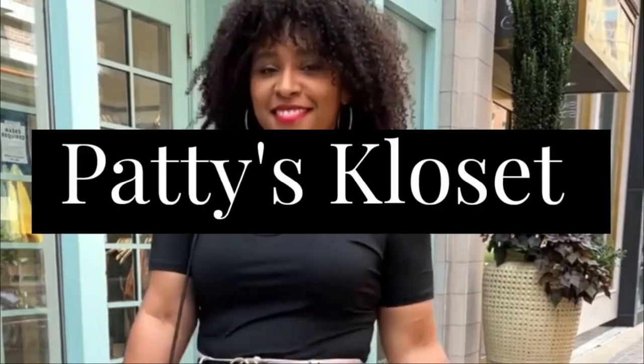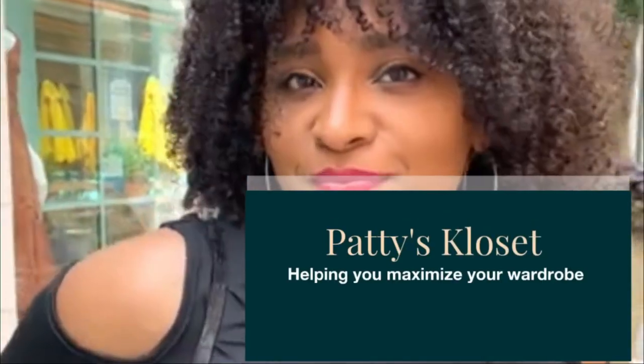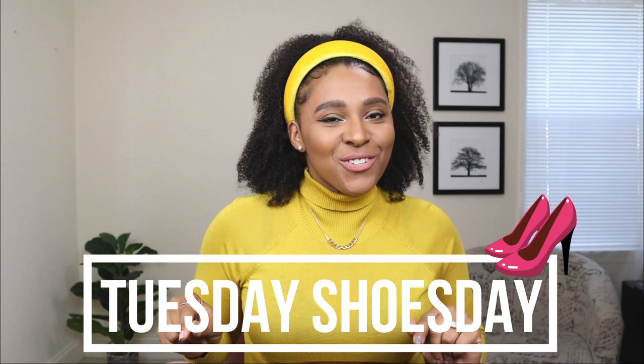In today's video, I'm going to be showing you guys a fall winter shoe haul with some shoes from Cucco. Welcome to another episode of Tuesday Shoes Day. Every Tuesday here we talk about shoes, and today's video I'm bringing you guys a shoe haul — these are the perfect shoes for fall going into winter, and they are from a brand called Cucco.